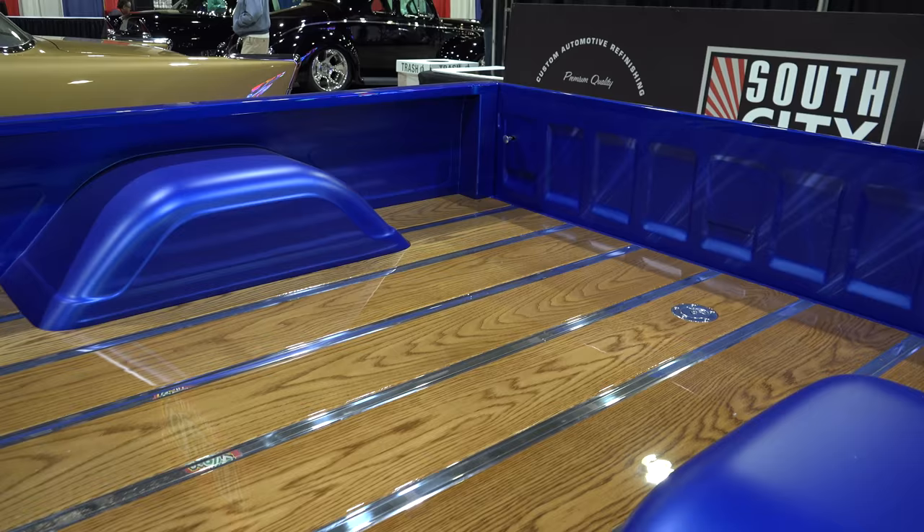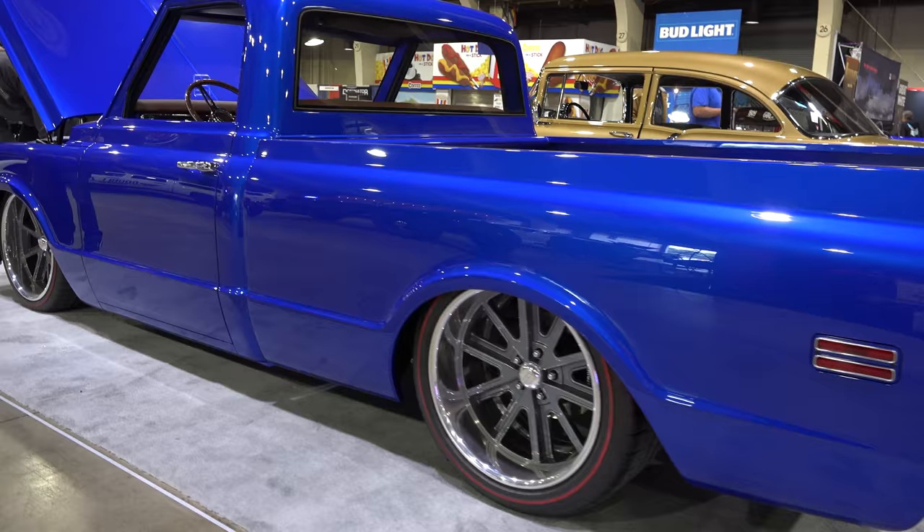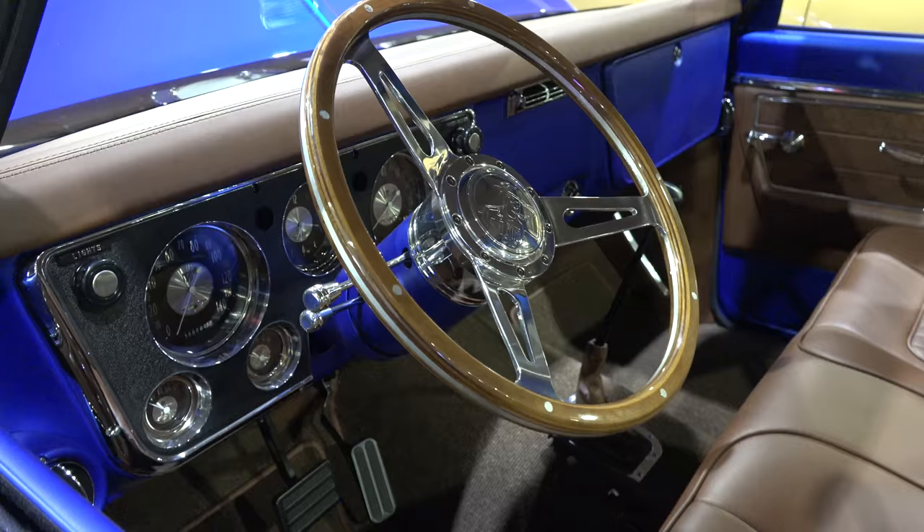I like the shade of wood that they did because it pops like the rest of the truck does. They took the bumper off, got a nice roll pan there. The wheel choice is awesome.